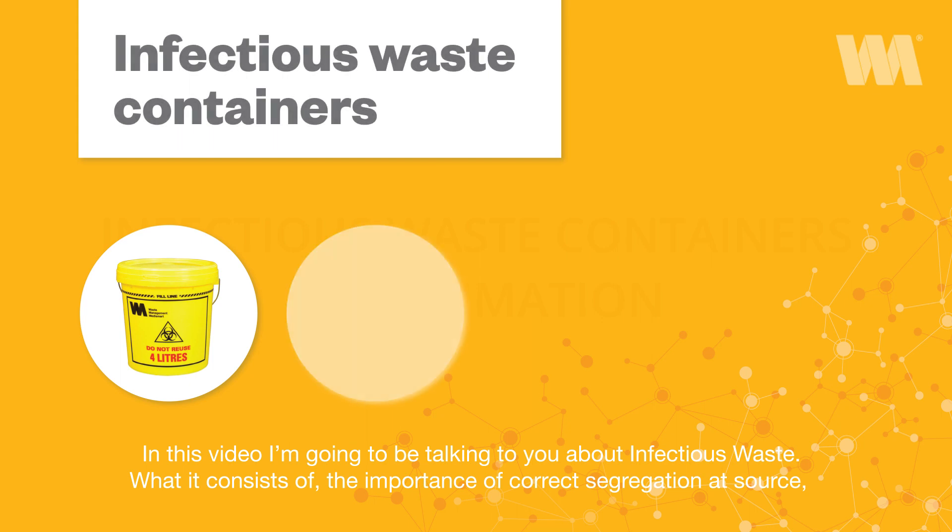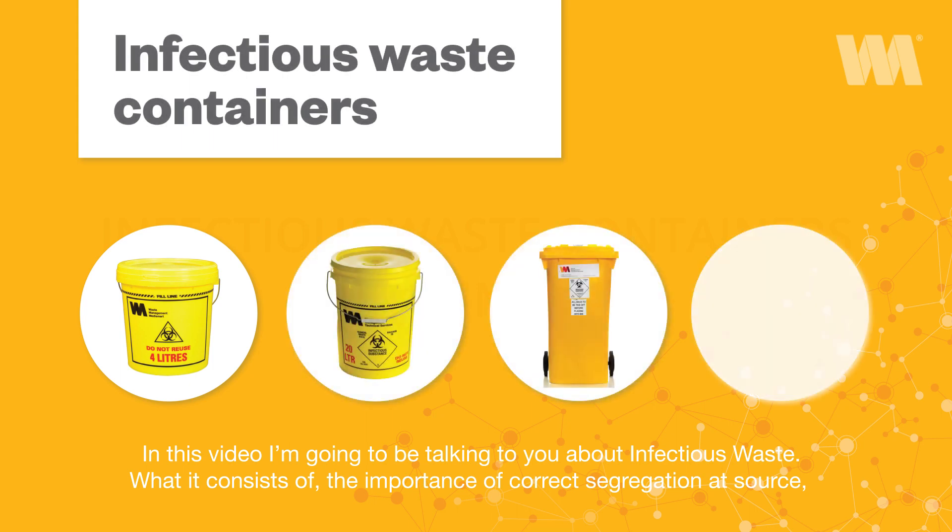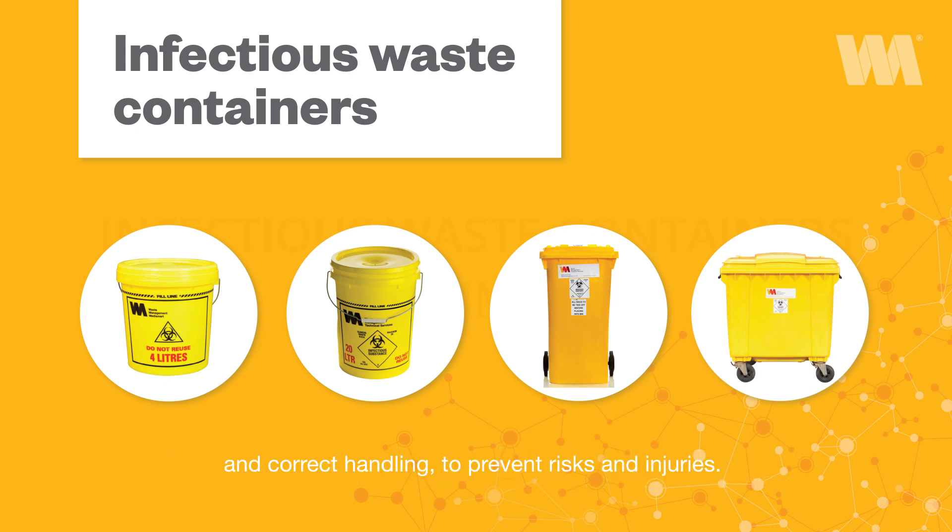In this video, I'm going to be talking to you about infectious waste — what it consists of, the importance of correct segregation at source, and correct handling to prevent risks and injuries.